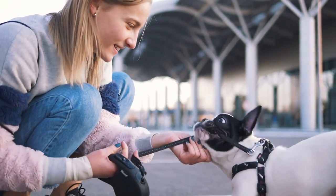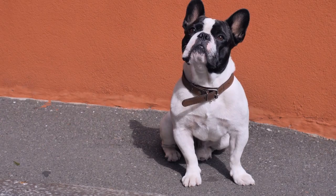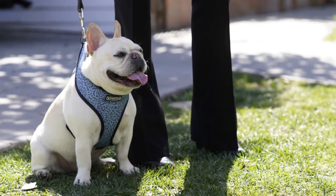Frenchies bond closely with their family, so you'll need to invest some time in good training to help them cope whilst they are by themselves. Once trained, many will be happy to be left alone for a few hours with some enrichment toys to keep them occupied. The gleeful Frenchie makes the perfect loafing companion.